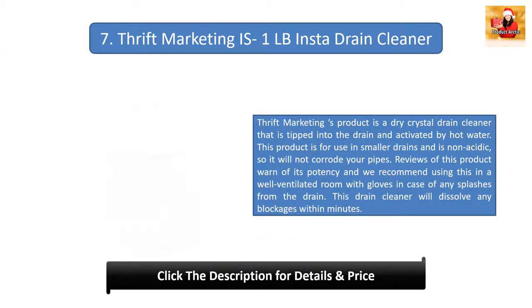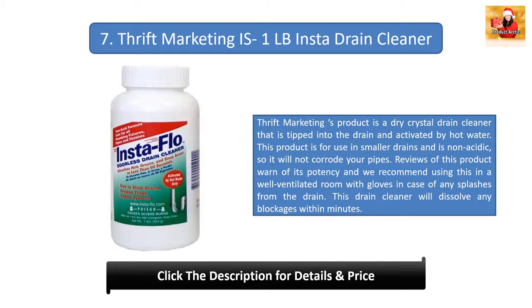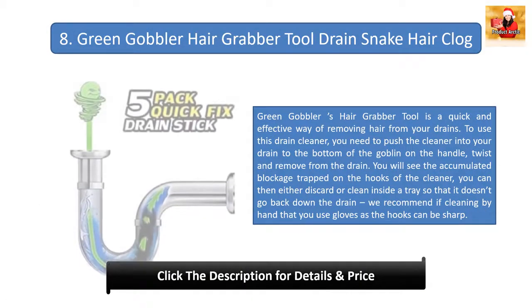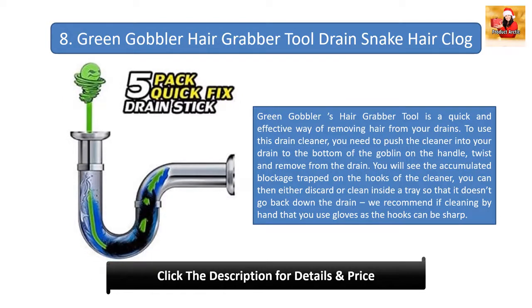Number seven: Thrift Marketing INSTANT drain cleaner. This is a dry crystal drain cleaner tipped into the drain and activated by hot water. It is for use in smaller drains and is non-acidic so it will not corrode your pipes. Reviews warn of its potency — we recommend using it in a well-ventilated room with gloves in case of splashes. It will dissolve any blockages within minutes.